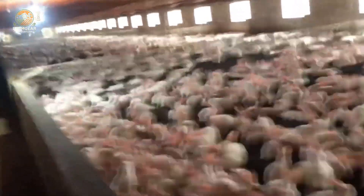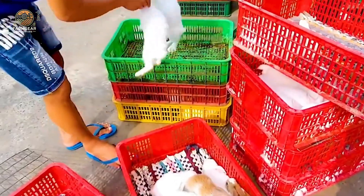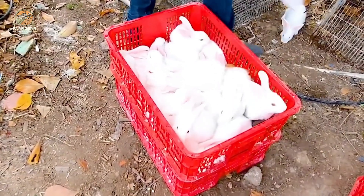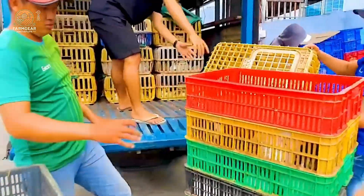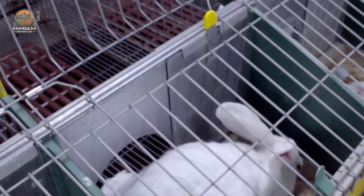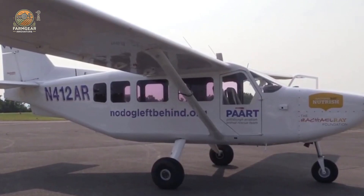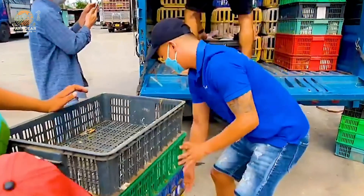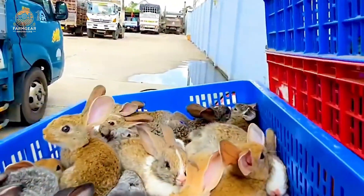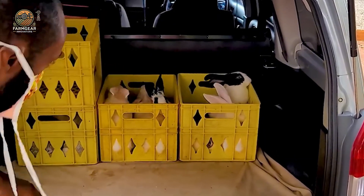Here's something a little different — a truck designed specifically to transport rabbits. A 450 horsepower truck carrying these fluffy creatures for long distances. It's an interesting combination of animal welfare and cutting-edge vehicle technology. This truck is made to keep rabbits safe and comfortable while traveling long distances. Not what you'd expect to see in a video about powerful machines, but here we are.